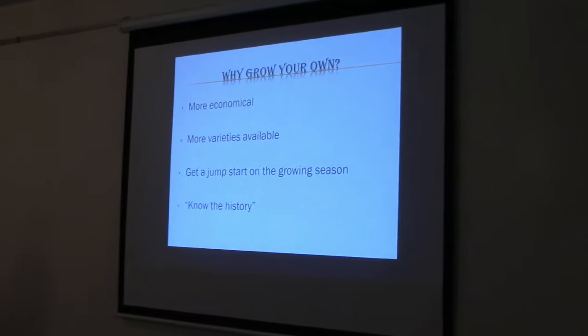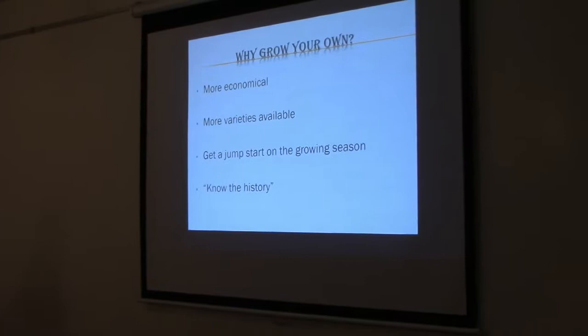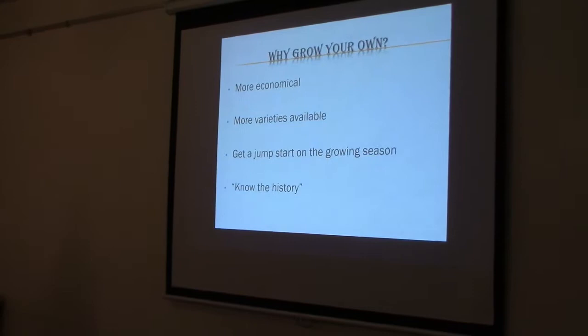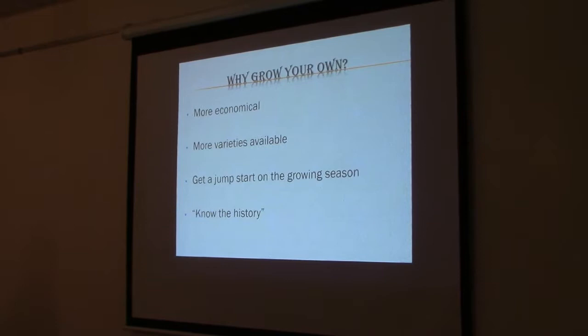You also get a jump start on the growing season. Around here the season is not very long — from the last frost date, usually the last week of April or first week of May, to the first frost around Columbus Day in mid-October. That's only about five and a half months, and many things like tomatoes, eggplants, and cucumbers cannot be grown without a head start.